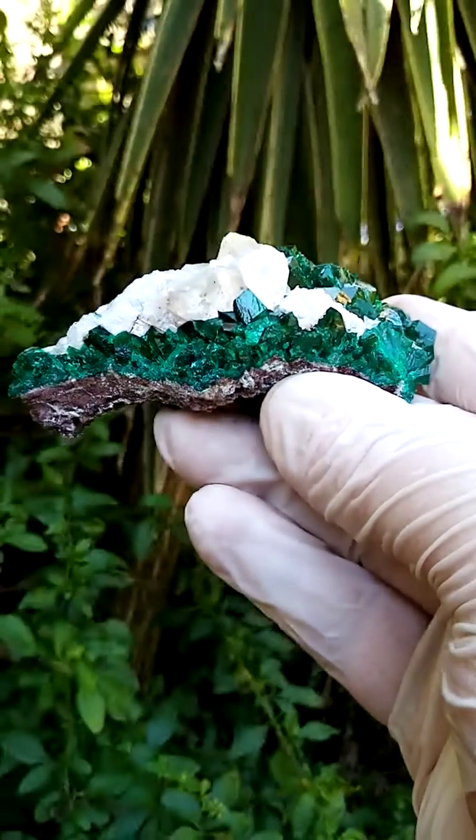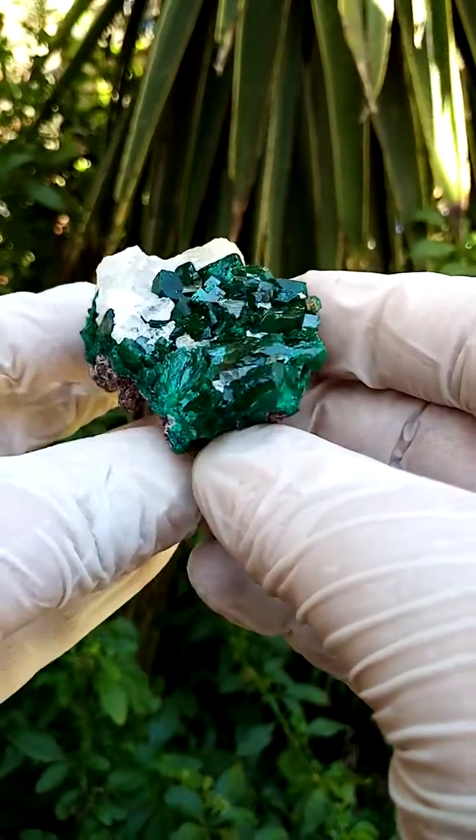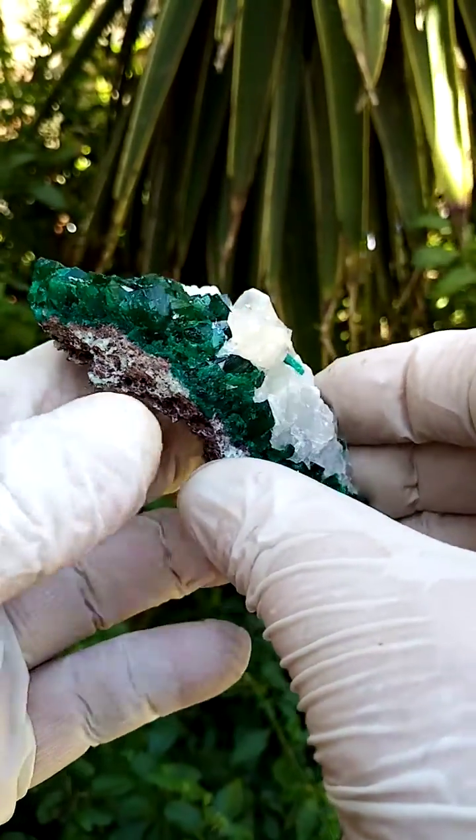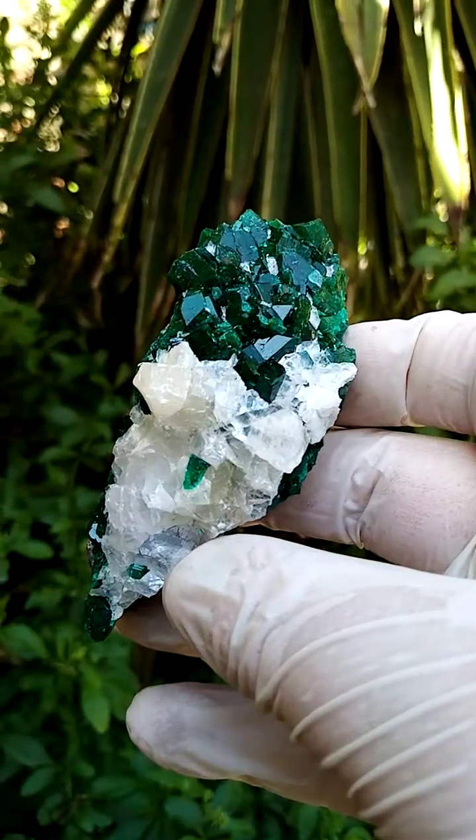I'm going to move it a distance away from the camera — let me just zoom in on that. Look at that bling bling effect. Beautiful. Tantara in the Katanga — Dioptase and calcite.